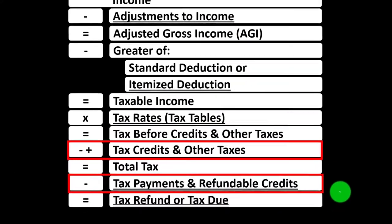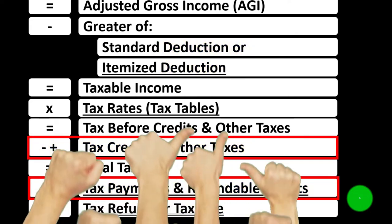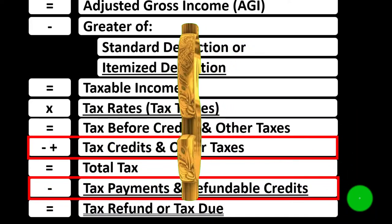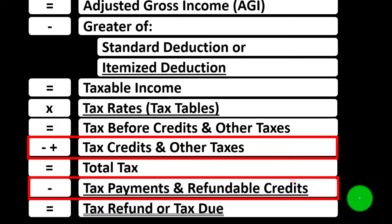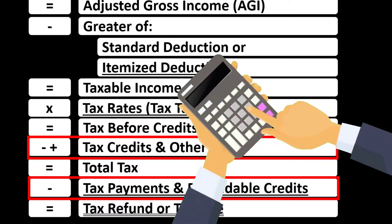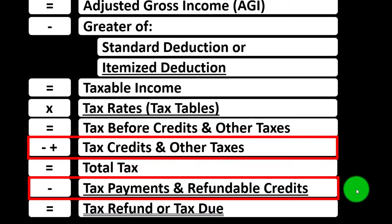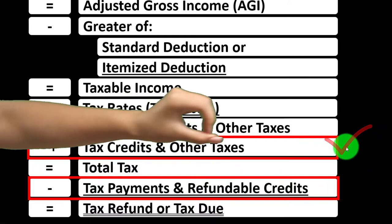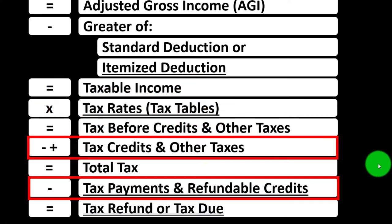We're down here in the credit area of the income tax formula, noting that credits and deductions are typically good, but a dollar worth of credit is typically better than a dollar worth of deduction. There are two main categories: non-refundable credits and refundable credits. Non-refundable credits basically don't bring the tax liability below zero, whereas refundable credits can.